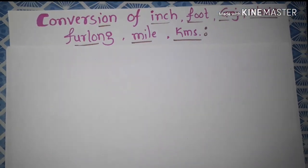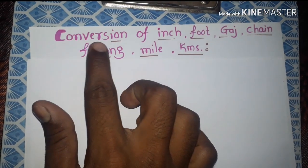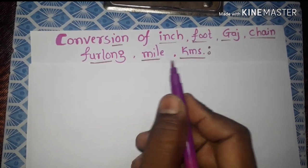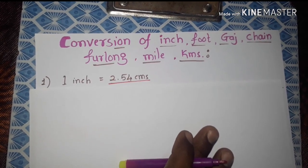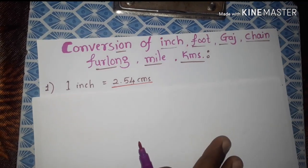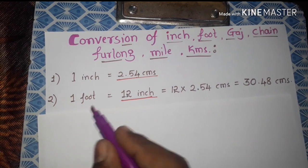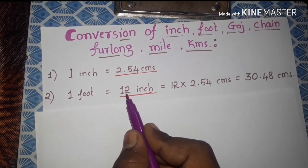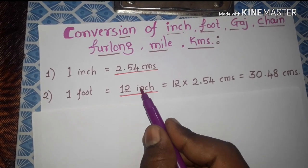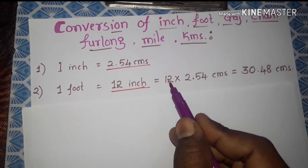Hello, namaste. Now we see conversion of inch, foot, yard, chain, furlong, mile, and kilometers. First one is one inch — we know that one inch is equal to 2.54 centimeters. Next one is one foot, which is equal to 12 inches, so 12 into one inch means 2.54 centimeters.